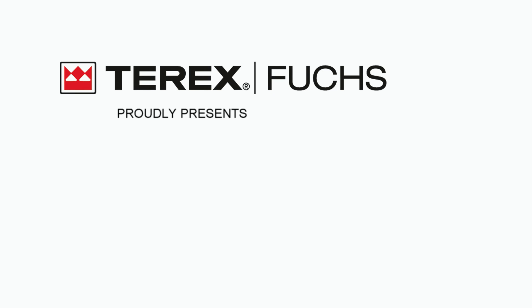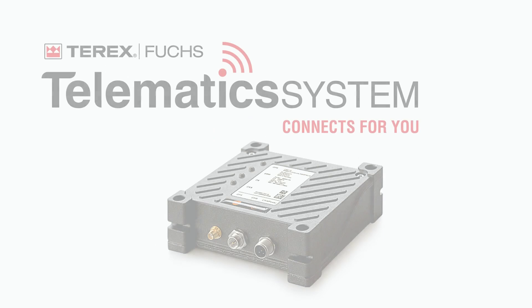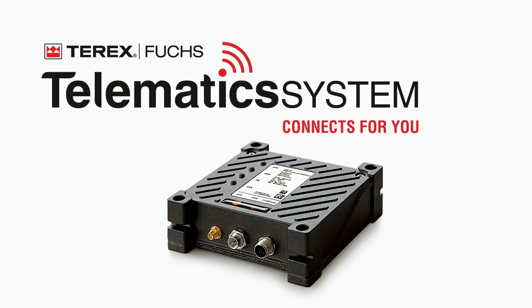Terex Fuchs proudly presents the Telematics System Connects4U.